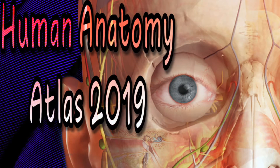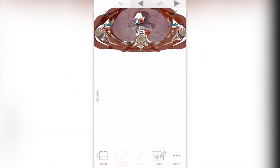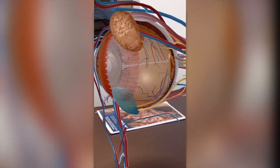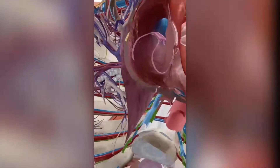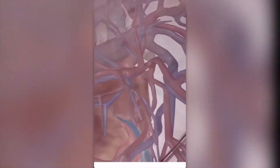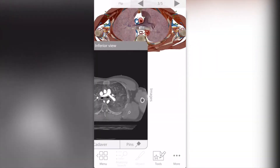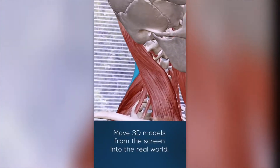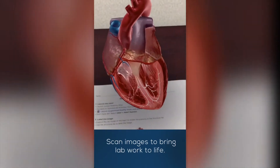Human Anatomy Atlas 2019. Human Anatomy Atlas offers a complete 3D human body anatomy map. Explore thousands of human body models to understand and learn to communicate how the human body looks and works. Also, with the additional augmented reality, you can turn any room into an anatomy lab.